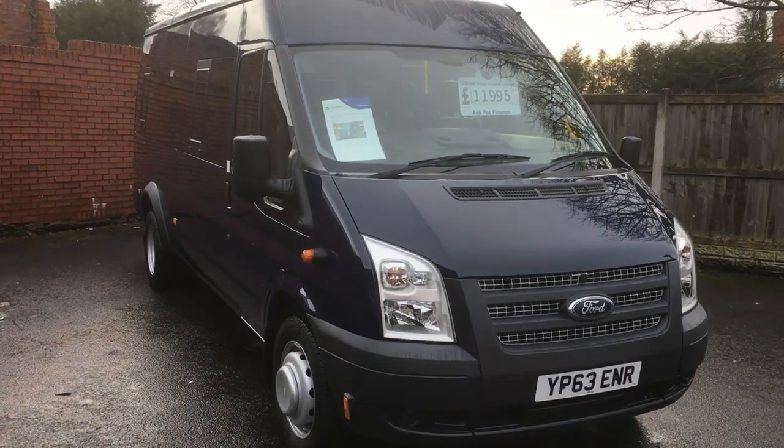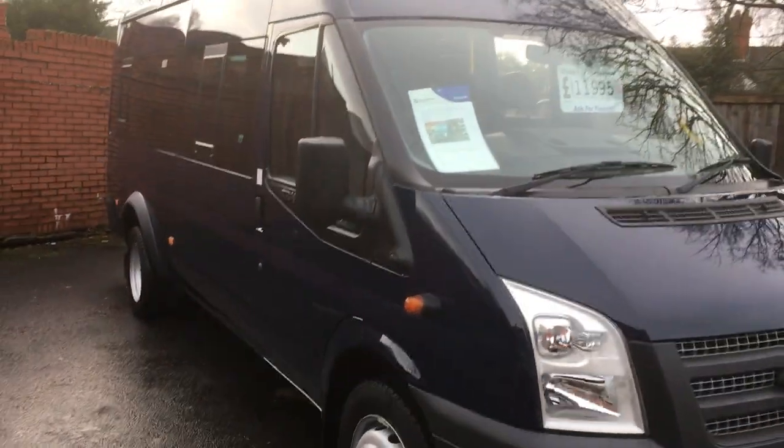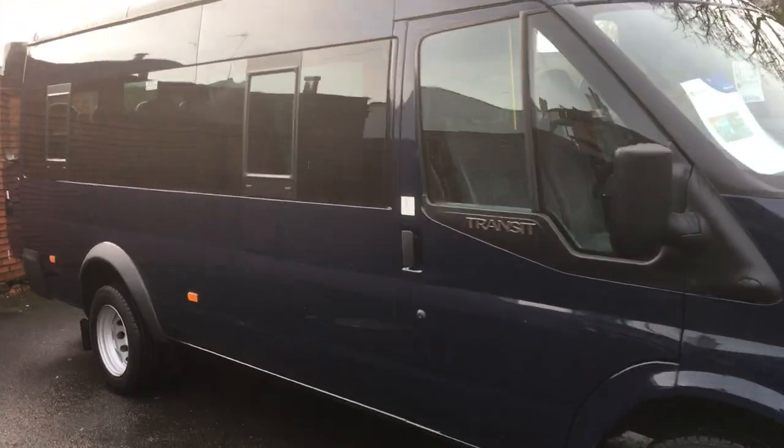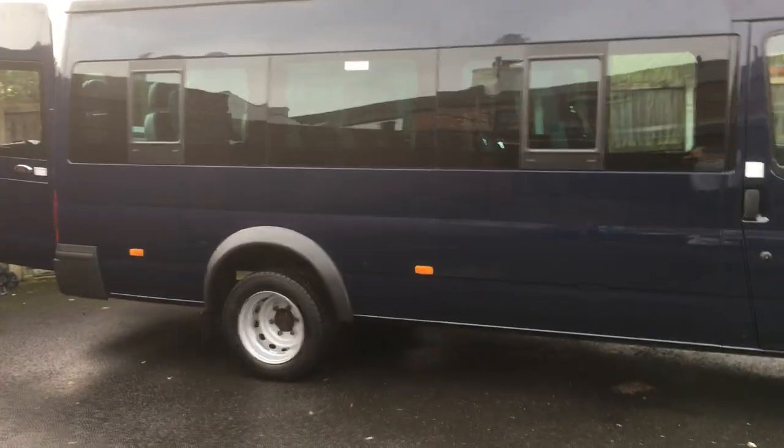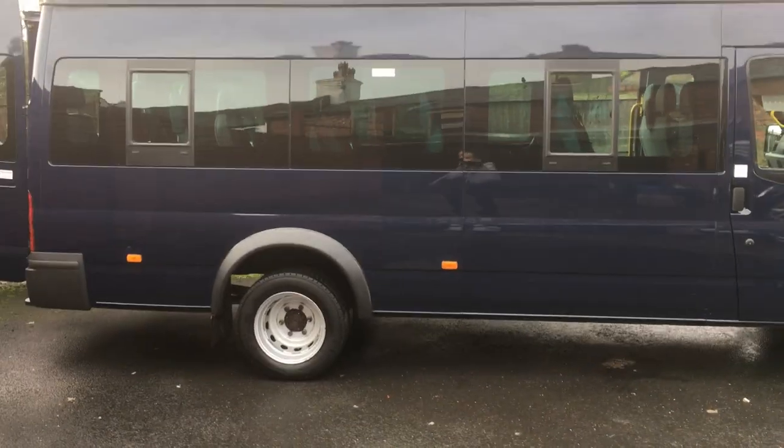Hello and welcome to Pemberton Garage. We've got something a little bit different for you today. This is a 2013 63 plate, long wheelbase, 16-seater Transit minibus — 2.2 diesel, 6-speed manual.